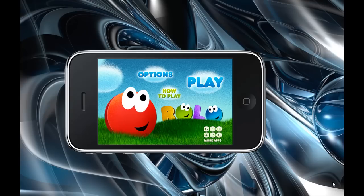Hello and welcome to a review on the Rollo app. This is a very cool little game and it's very addictive.